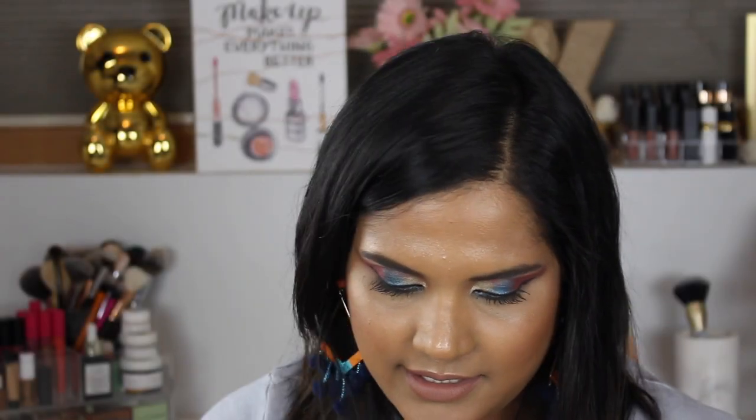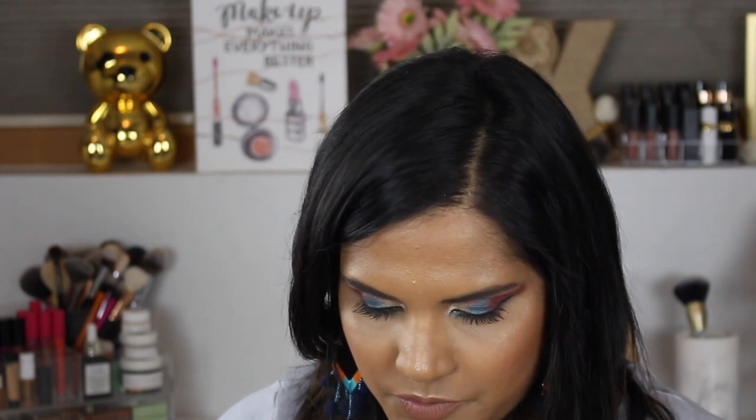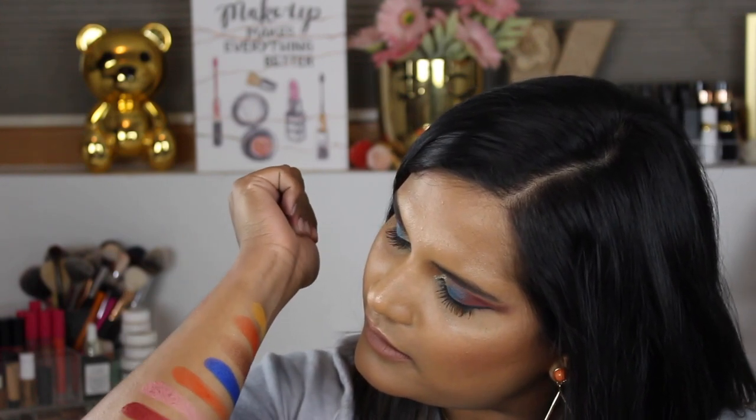Now I'm gonna swatch the next row. We have Papaya, which is a beautiful matte orange; Amra, which is a beautiful shimmer pink; Sangria; and Hibiscus, which I think is another star of the show in my opinion. Oh — stunning! What do you guys think? There are the next four shades.